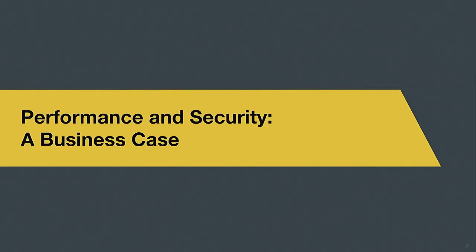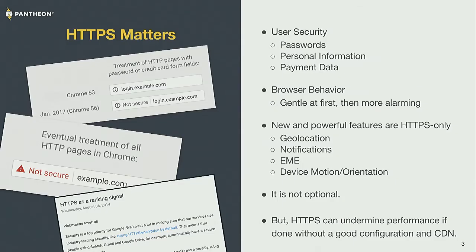The first thing that's important to establish — especially for people working with agencies or answering to someone else prioritizing things — is the importance of these technologies. How does this impact search engine ranking, site visitors, and the experiences of people on mobile devices? And how does that actually impact the bottom line? HTTPS is absolutely essential in 2017.